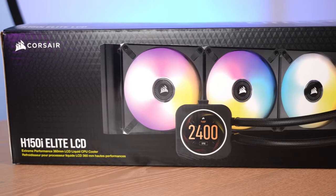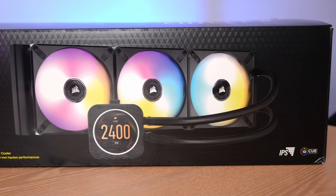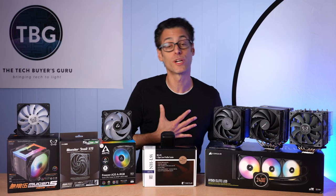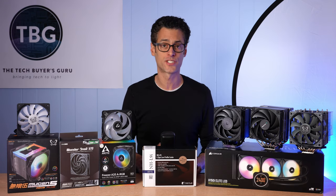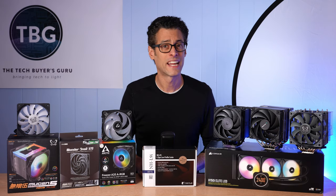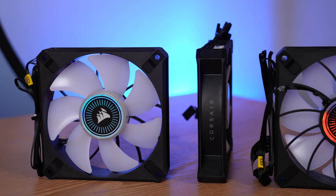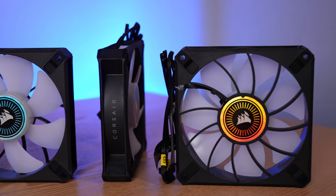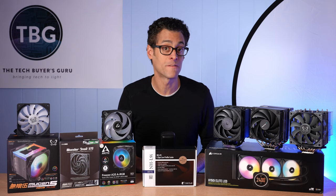Moving on to Corsair: their brand new H150i Elite LCD. I will be reviewing this shortly on the channel. The big news is that LCD screen integrated into the pump, and that adds a lot to the cost — it's coming in at $290. But what I'm personally more interested in is the brand new fans equipped on this cooler: the new ML120 RGB Elites. I've asked Corsair for years to update their ML120 design. The ML120 was really good when it was released, but now it's run of the mill and really too loud at 2,400 RPM max. What Corsair is claiming is that the new RGB Elite versions are more powerful at 2,000 RPM than the ML120s were at 2,400 RPM, which would be fantastic. I'm really looking forward to testing it out in my upcoming review. It will be great if Corsair could be really competitive again in the fan arena.